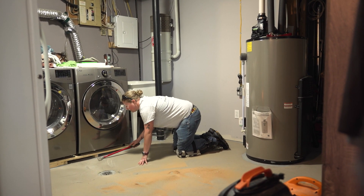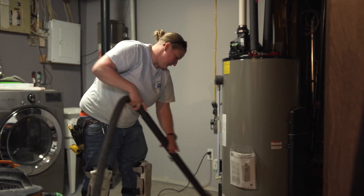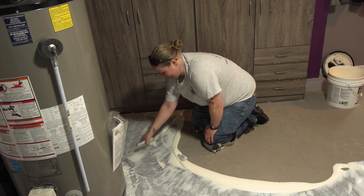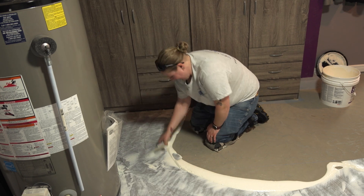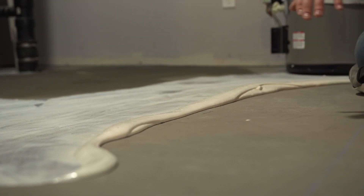A typical day at work: I show up, make sure everything's on site material-wise, then I need to potentially prep the floor, spread some glue, and then install the product. It always is very different depending on the product I'm installing. The length of time I spend on a job really just depends on the flooring I'm installing and the amount of flooring I have to install.